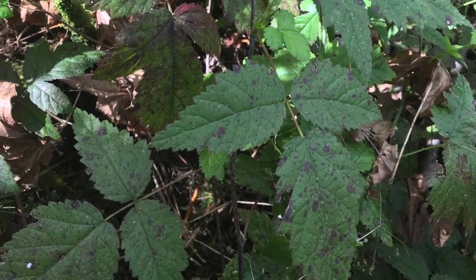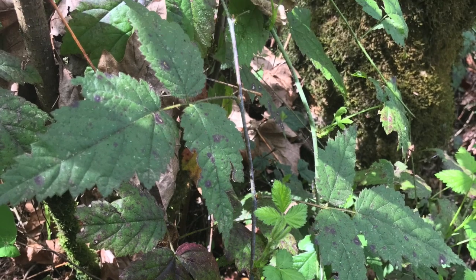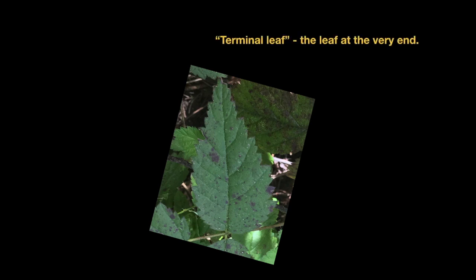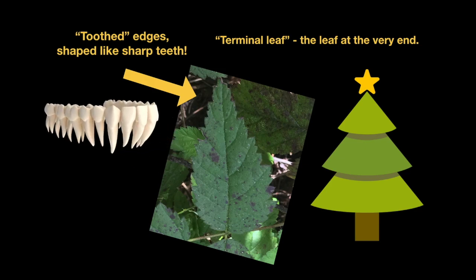The leaves of the trailing blackberry appear along the end and on the vines. They grow in groups of threes, with the terminal leaf — the one at the end — shaped like a little Christmas tree. All the leaves are usually a dark green color and toothed along the edges.